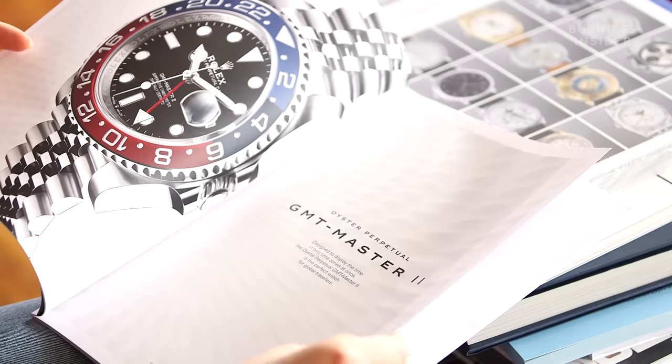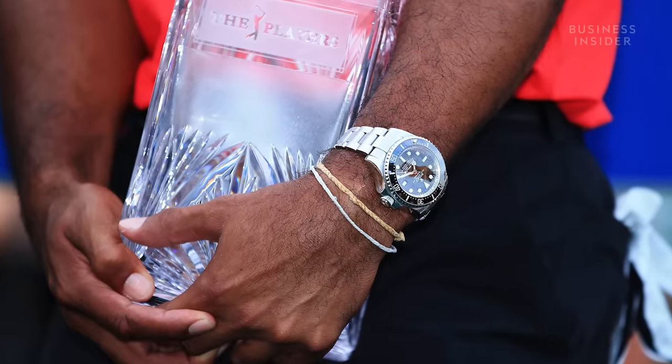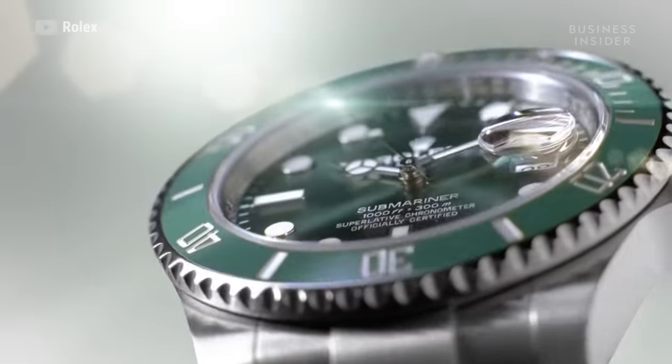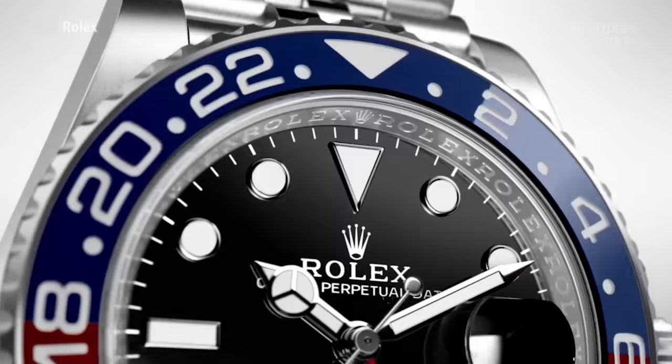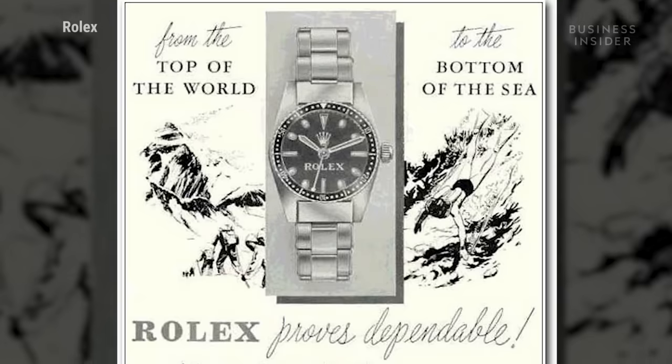Rolex is one of the few brands, if not the only brand, that has a very specific aesthetic. They are sporty, they are active, they are tool watches — that's kind of their main DNA. In the 50s, they came out with the Submariner, the Explorer, the Milgauss, the GMT, and they were all watches that were designed and made to be used as tools. And so that's their bread and butter, and it still is today.